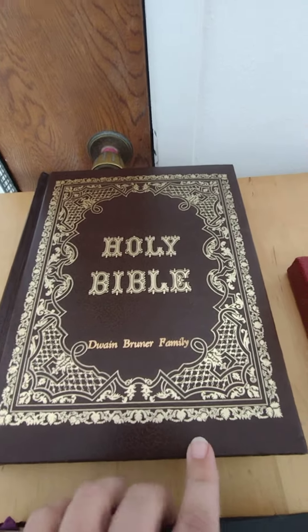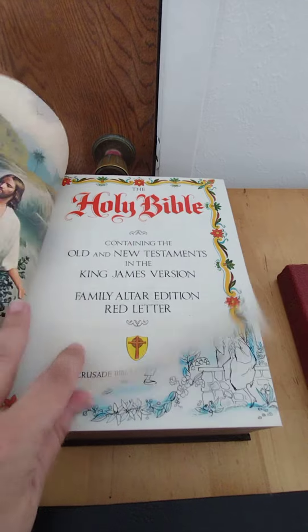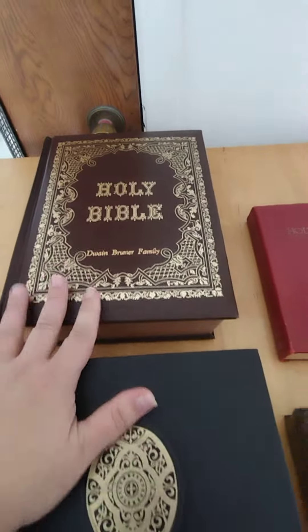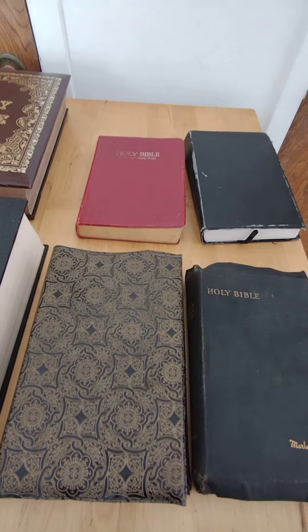The other one is a family Bible from the Duane Bruner family. Bruner is big on cars. Beautiful Bible. And this one is Old and New with the Family Altered Edition. So these I'm selling for $10 and these I'm selling for $1 each. If anybody is interested, please contact me.